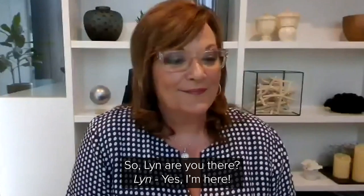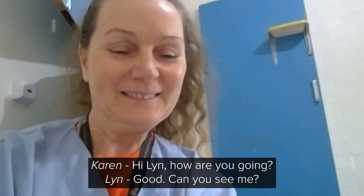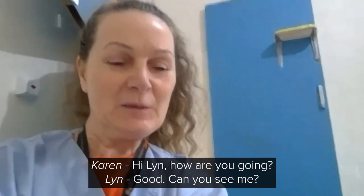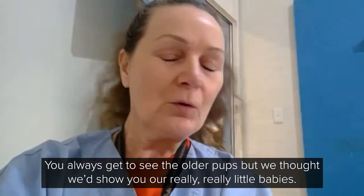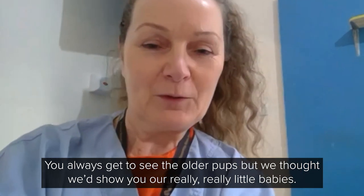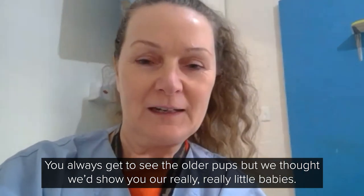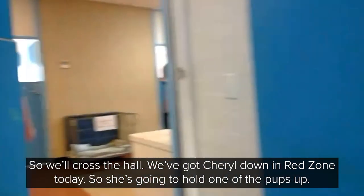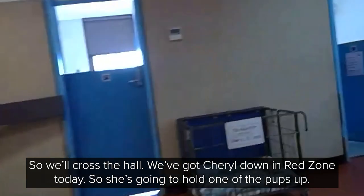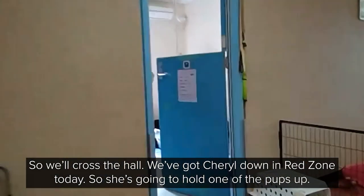So, Lynne, are you there? Yes, I'm here. Hi, Lynne. How are you going? Good. Can you see me? We can see you. Just great. You always get to see the older pups, but we thought we'd show you our really, really little babies. So we'll cross the hall. We've got Cheryl down in red zone today.